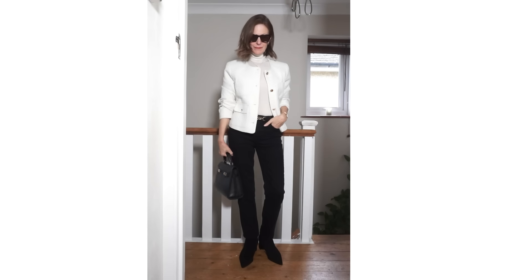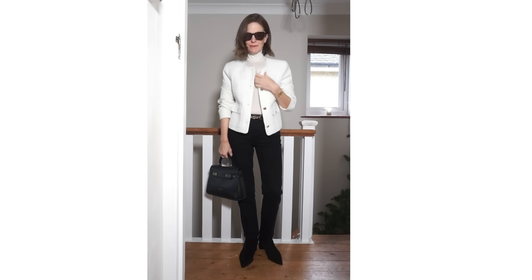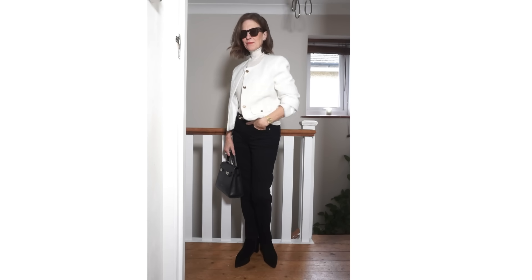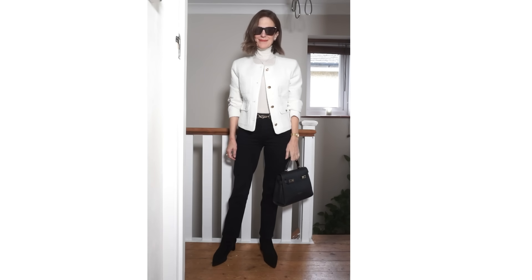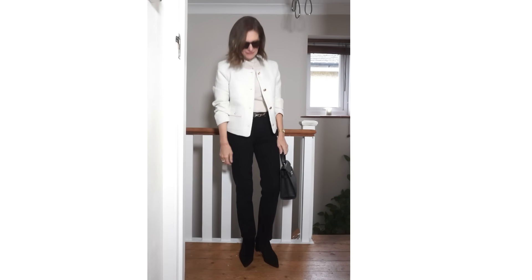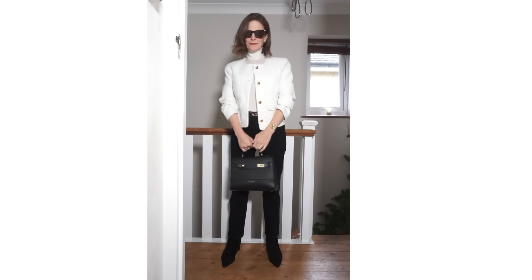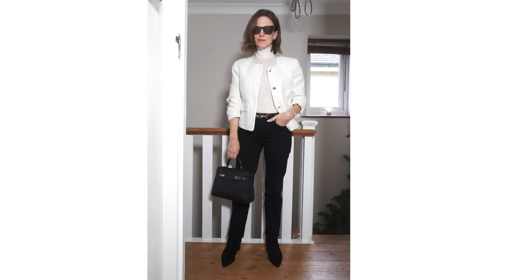I've got three different styles of white and cream coats in my wardrobe which I've paired with my black jeans. The jeans I'm wearing are from Marks and Spencer and I'll be wearing these throughout the whole video. The boots are from Ali Shoes, also worn throughout. The first jacket is this little crop jacket — I think you call them lady jackets in the US. This one is from Phase 8, layered over a cream turtleneck sweater. The jacket is actually cream as well, though in the video it does look white.